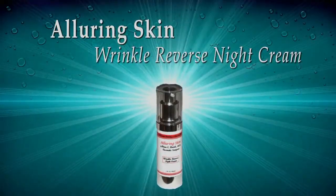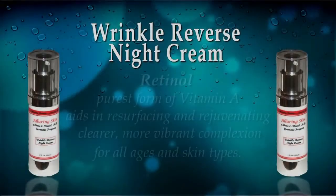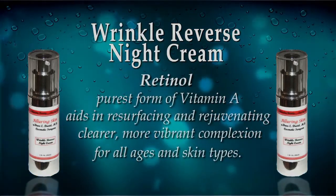The next product we want to talk about is our Wrinkle Reverse Night Cream. This is a great product and what's special about it is it has retinol. It actually penetrates deep and reduces wrinkles.